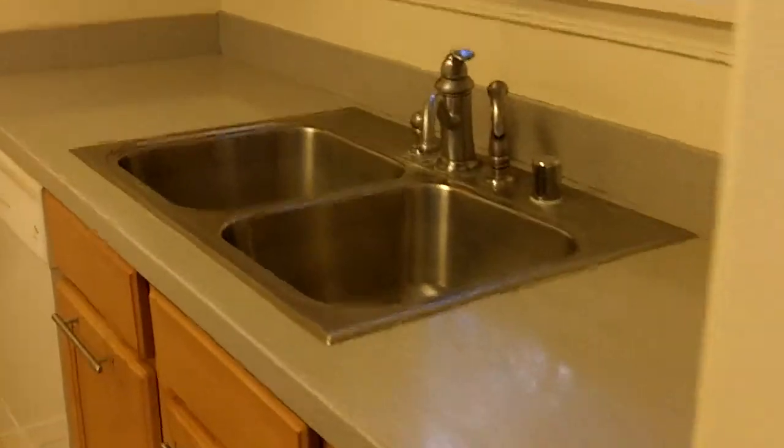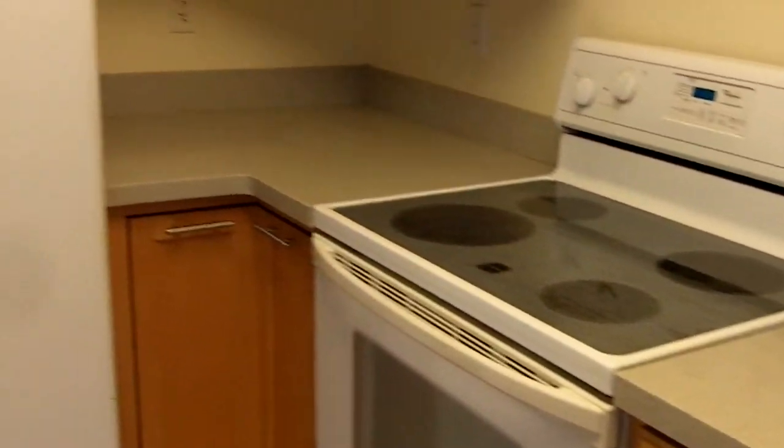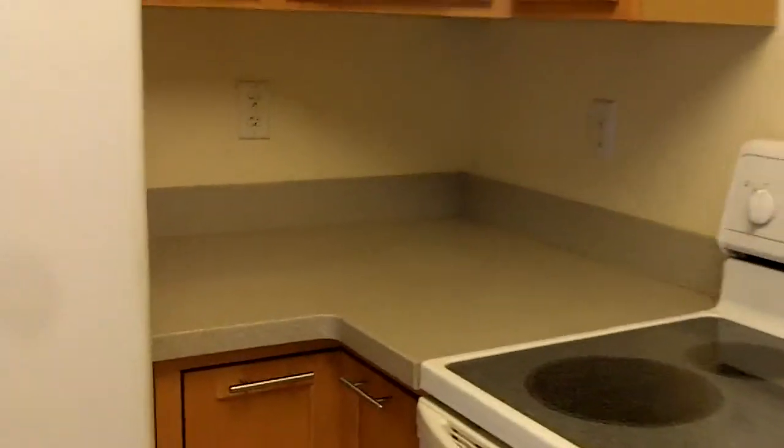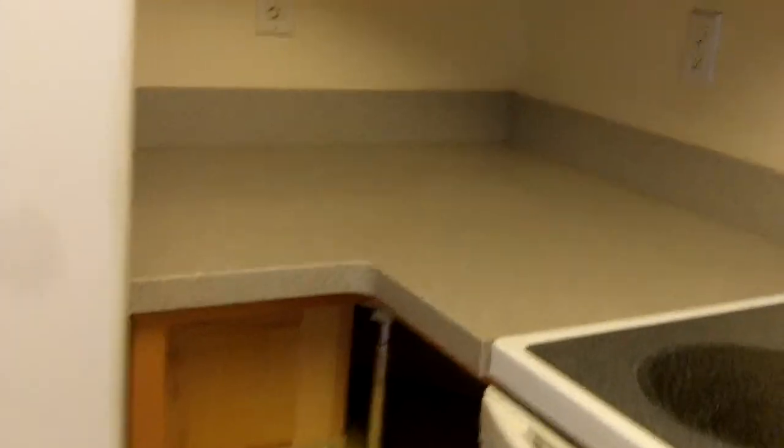You've got a Corian-type — solid surface material. Decent cabinetry. The corner unit — let's see what's going on. Check it out — a carousel.